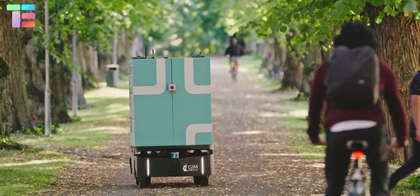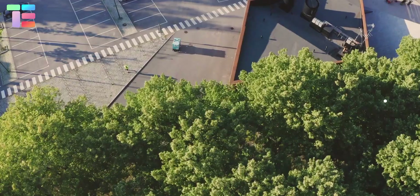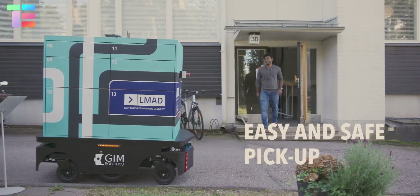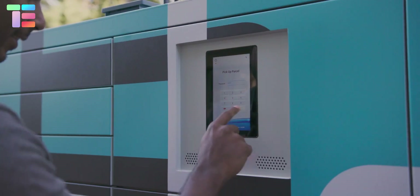LMAD provides easy, fast, and safe loading and unloading of goods. It is an electric and sustainable means for deliveries. When the goods arrive, the customer receives a pin to enter and collect the order, ensuring safety.